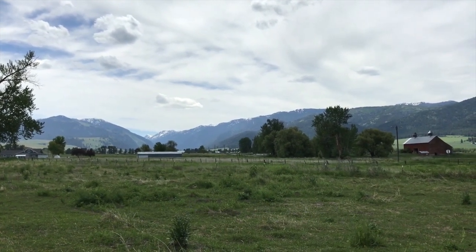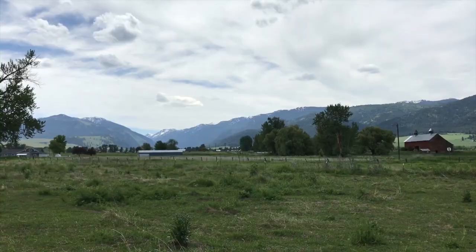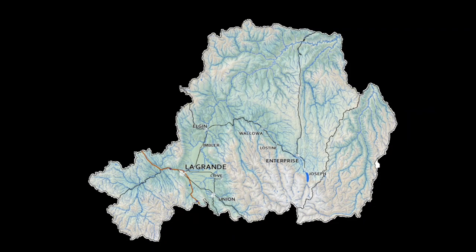The Grand Ronde Basin watershed is a little bit larger. The larger Grand Ronde Basin includes Wallowa County and Union County and drains the major rivers of the Grand Ronde, Catherine Creek, the Wallowa River, and the Imnaha and Joseph Creek Rivers.